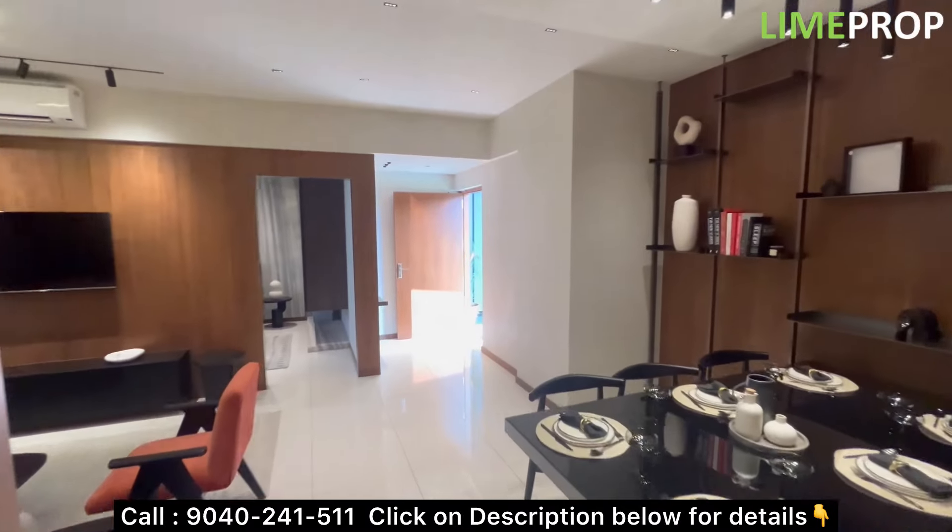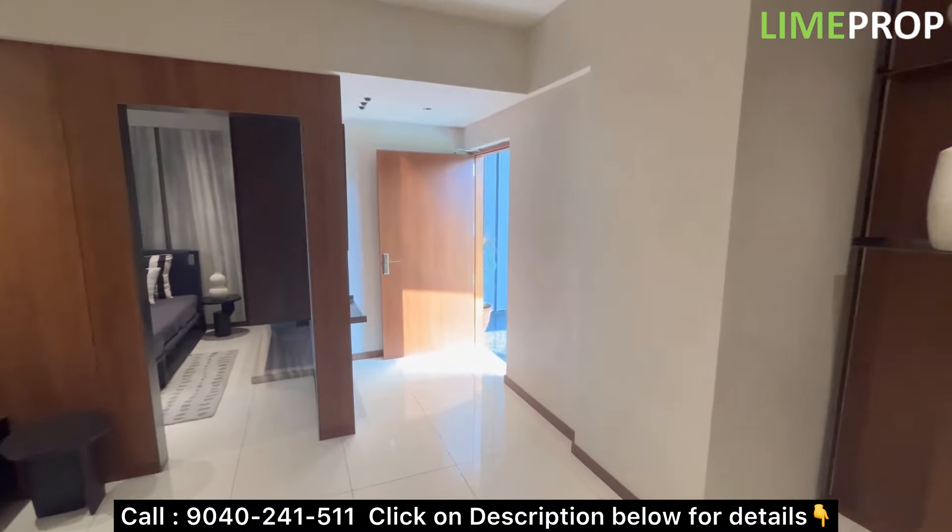We suggest that whoever is looking for properties in North Bangalore, this is a must-visit project on Thanishandram Road. For details regarding this project, site visits, and bookings, you can get in touch with the team. Like this video.